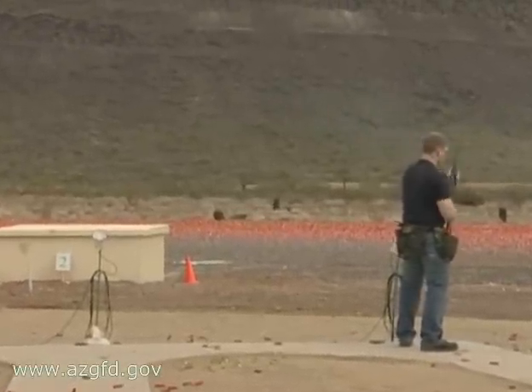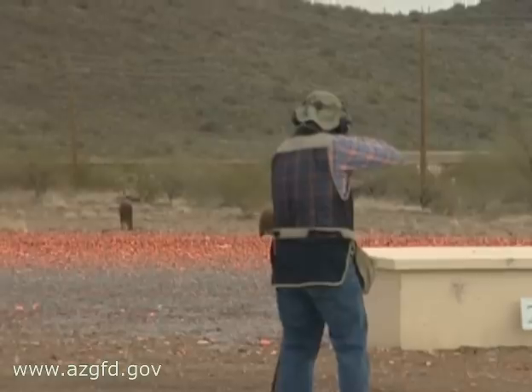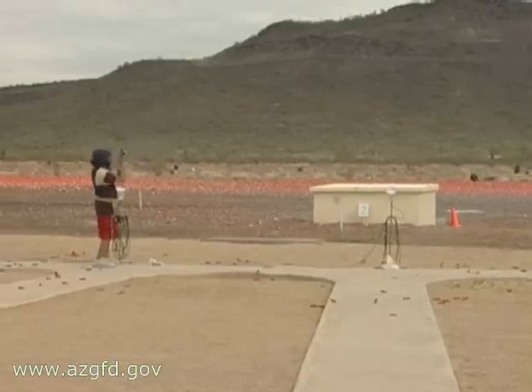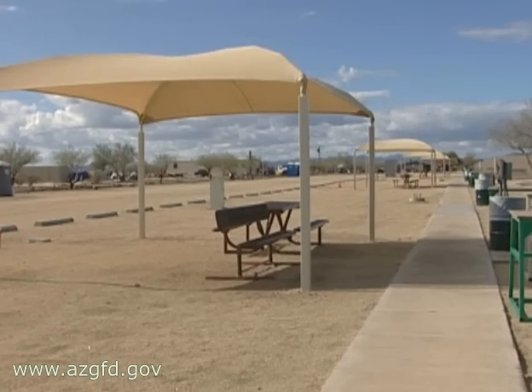The 18 recently renovated trap and skeet fields at the Ben Avery Clay Target Center all include new pat traps, a new voice activation system, 17 high-powered light banks for night shooting, a pay-and-play card reading system, and new canopy shades.